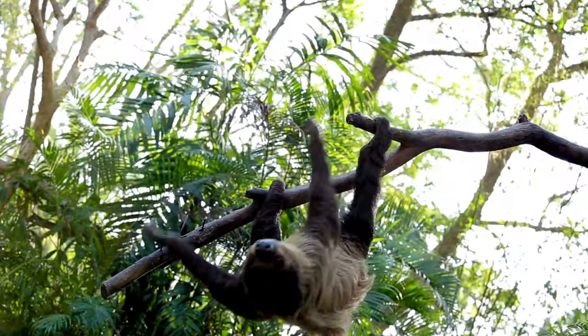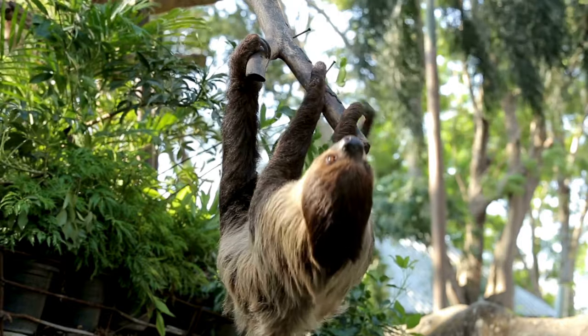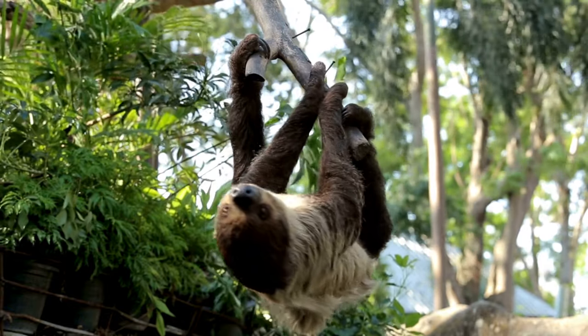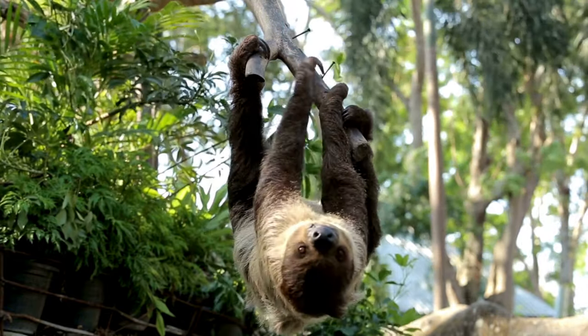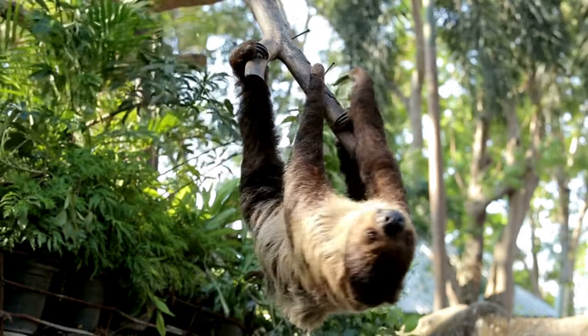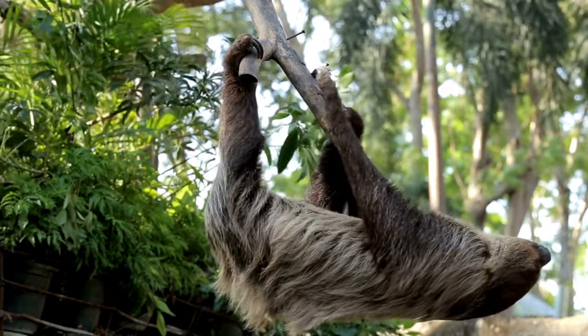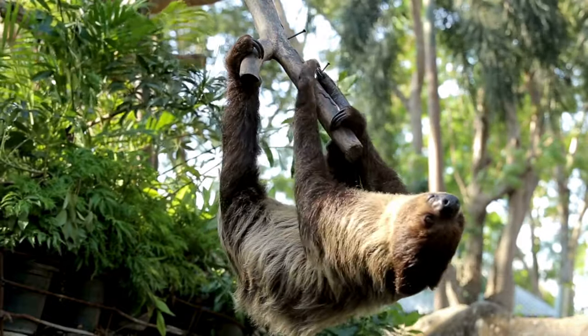Three-toed sloths have three extra vertebrae in their neck, allowing them to turn their heads 270 degrees — a helpful adaptation when predators can come from any direction. Sloths also have long arms and sharp claws that enable them to climb trees and reach relative safety from predators on the forest floor.